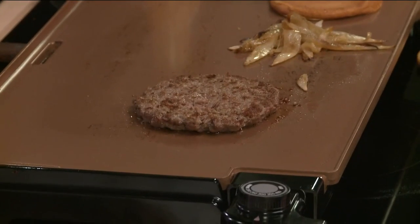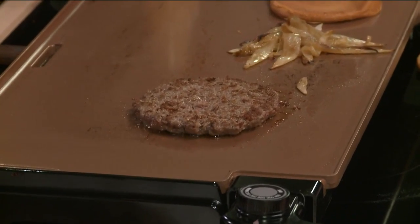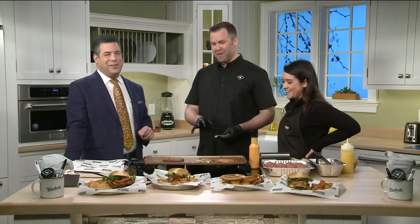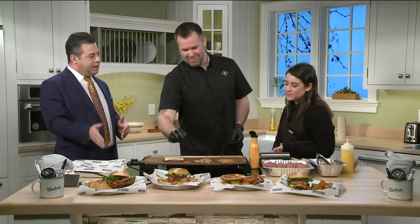I'm curious — did you have to do anything to the kitchens to separate cooking this from the meat options, for folks coming in saying they don't want any meat? Well, we will clean the grill off first. We cook them in different sections — burgers on one section, hot dogs on another, chicken on another, and then the meatless option separately as well.